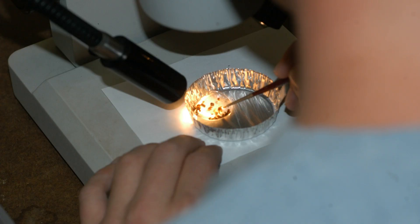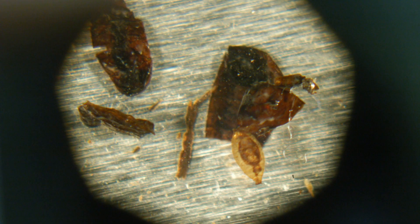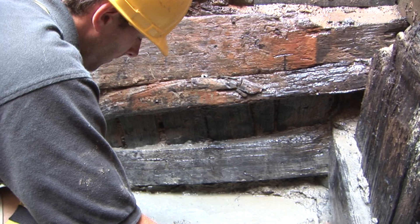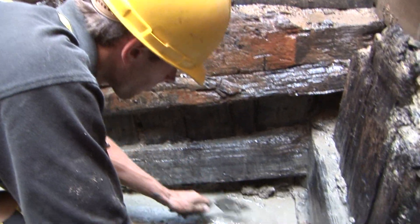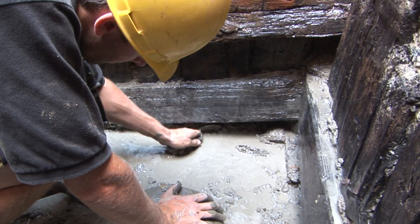The archaeobotanist, upon examining the soil, noted numerous insect parts through a microscope. The soil was then sent to an archaeo-entomologist, a scientist who studies insect remains from archaeological contexts. This sample contained many insect remains that were identifiable.